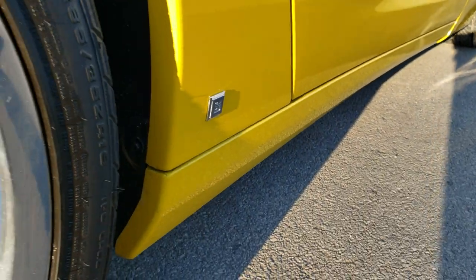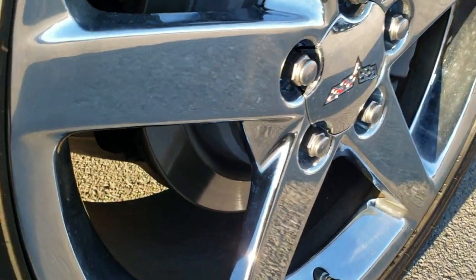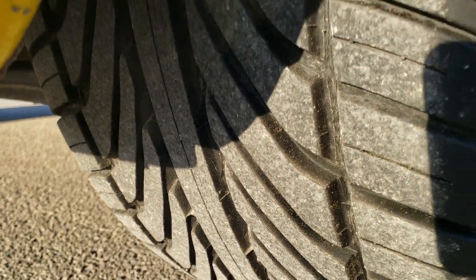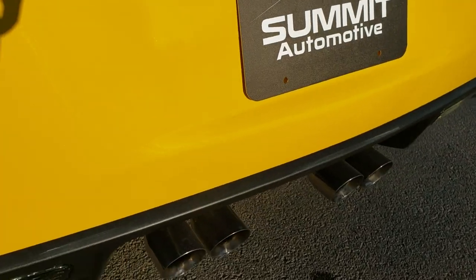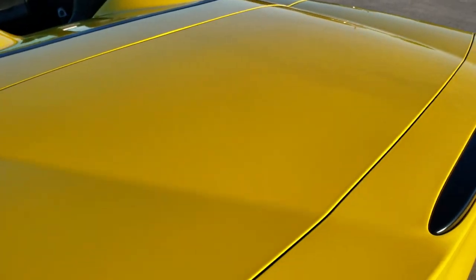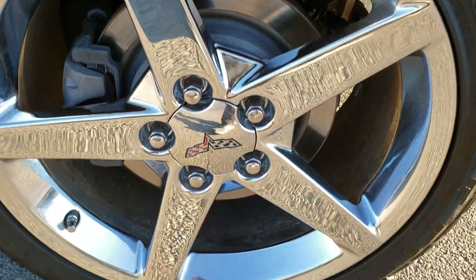Very clean down that side. This back rim is in excellent condition as well. On the back we have Goodyear Eagle F1 285/35 R19 tires with just as much tread as the front tires, maybe even a little bit more. As we come around to the back of the vehicle, the rear bumper is in excellent shape — didn't see any dents or cracks. It has the quad-tipped dual rear exhaust. The rear trunk lid is in excellent shape. Down the driver's side just as clean as the passenger side, no dents or dings, and this back rim is in excellent condition as well.